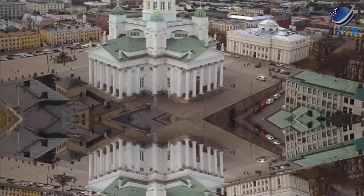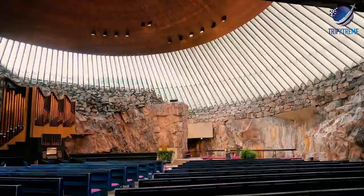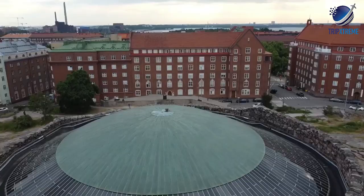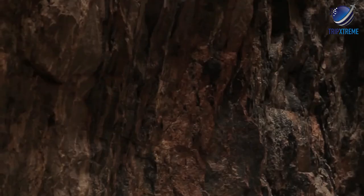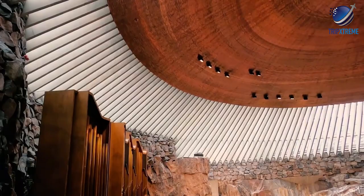While these two cathedrals are firmly in the traditions of their denomination, Temppeliaukio Church is an architectural experiment carved into solid rock in the centre of the city. Architects Timo and Tuomo Suomalainen designed the church, covering it with a rounded woven copper roof supported by concrete spokes. The acoustics created by the combination of copper and stone are remarkable, making this a popular venue for musical concerts of all styles.